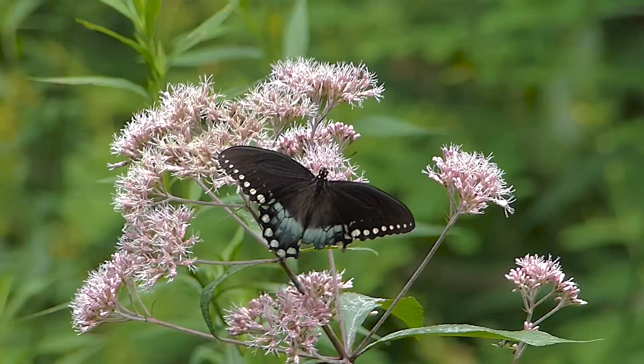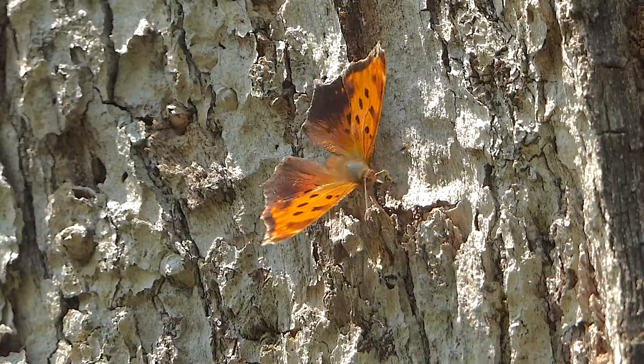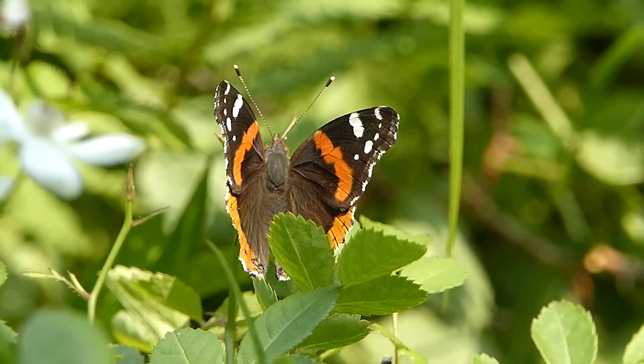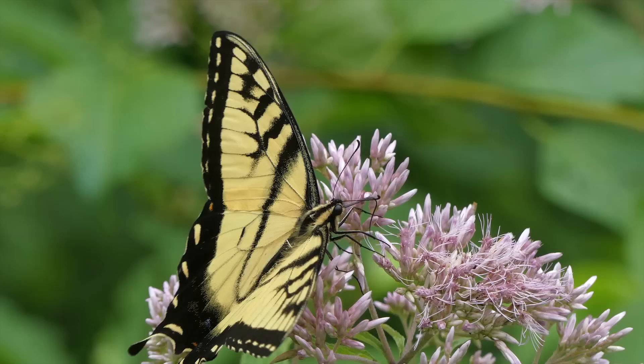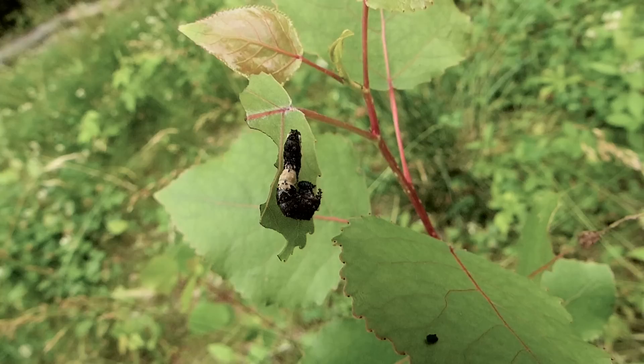An adult spicebush swallowtail may sip nectar from Joe Pye weed, but lays its eggs on spicebush or sassafras. Some of the other butterflies you might find on the range include the question mark, the red-spotted purple, the red admiral, the eastern tiger swallowtail, or the aphrodite — one of the fritillary butterflies. These have been torn and tattered by attacks from birds.